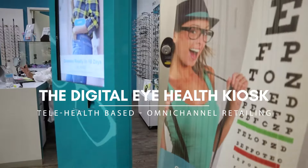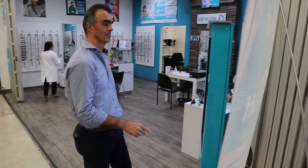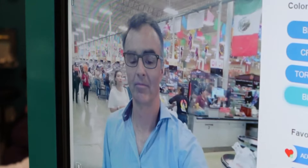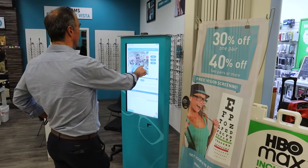The eyewear display at the kiosk consists of 60 unique models. However, you can try color options for each model using virtual mirror technology. You can also browse and try an extended catalog of frames that are not physically displayed at the kiosk.